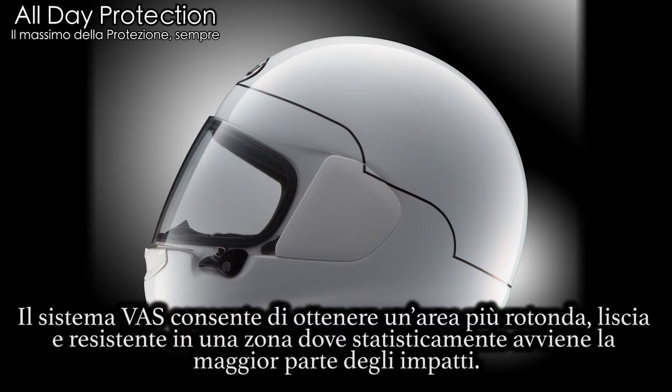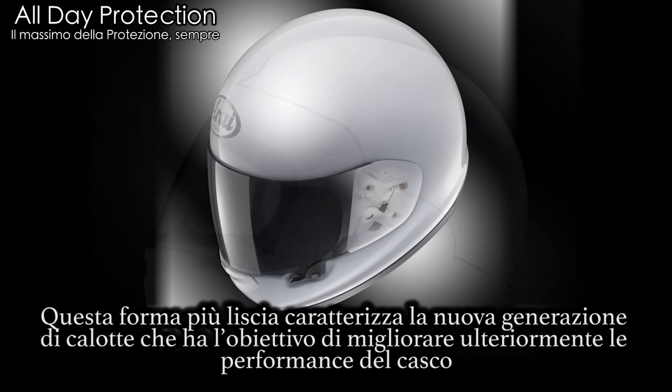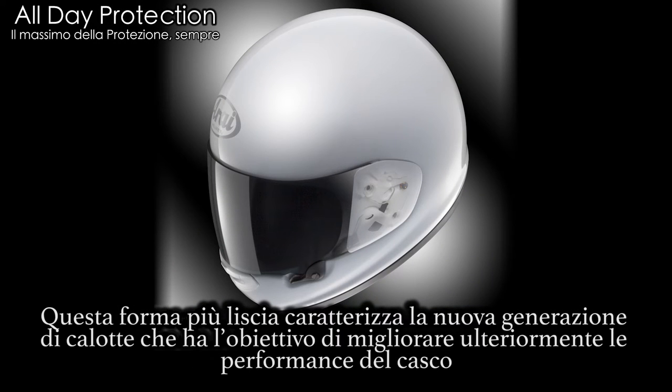The variable access system, or VAS, allows the shell along the test line to be made smoother. This new smoother shape represents the next helmet generation that aims to further improve protection performance.